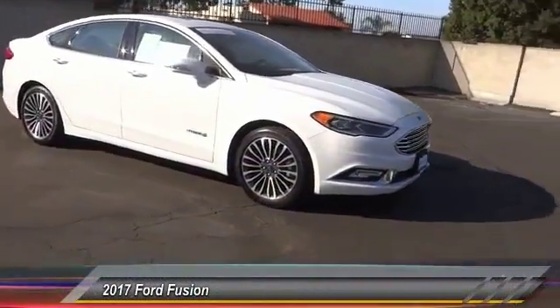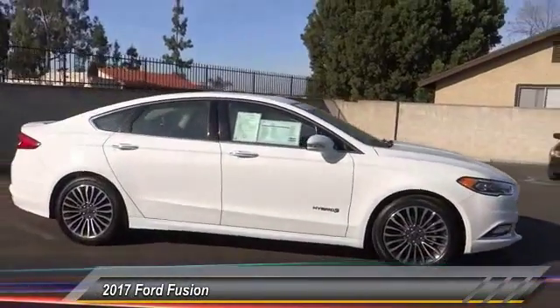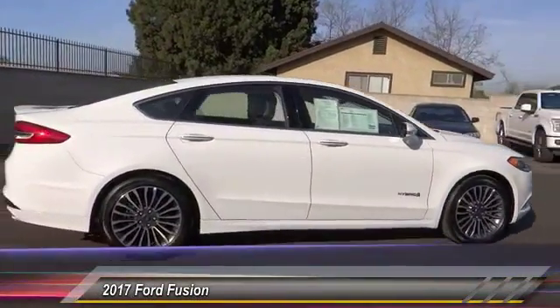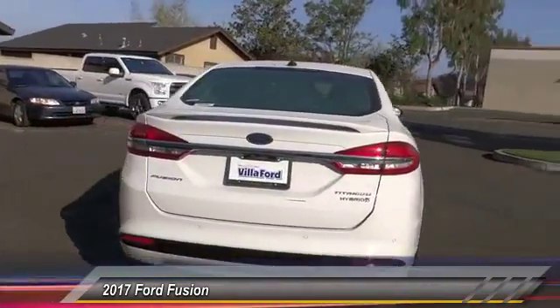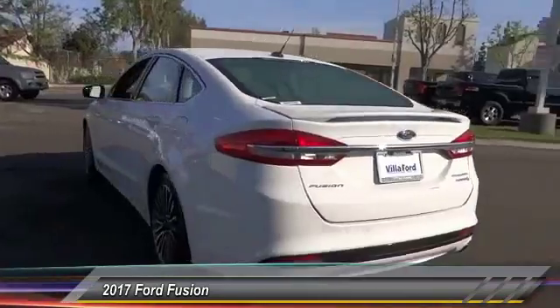2017 Fusion. You can have both impressive power and great economy in a Fusion, and it is priced below $30,000. This vehicle has less than 20,000 miles. Here are some of this vehicle's great options.